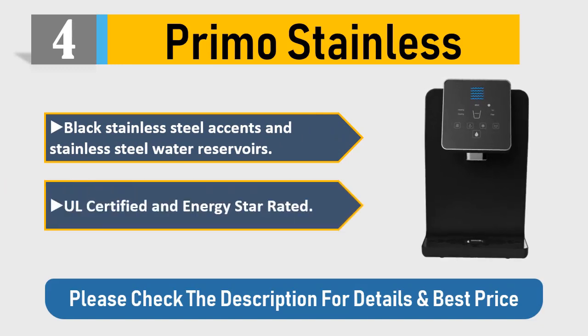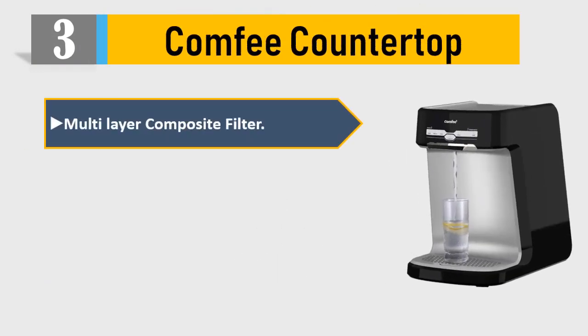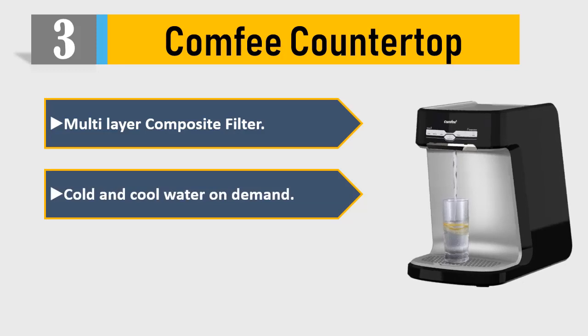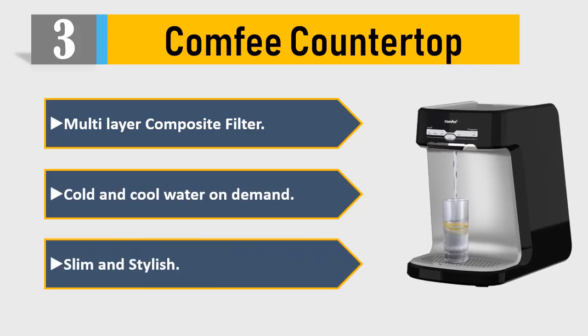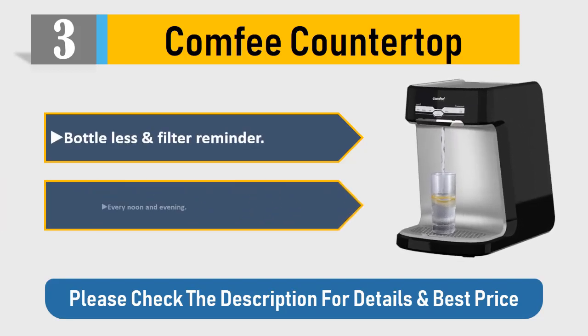All certified and Energy Star rated. Please check the description for details and best price. Number three: Comfy countertop. Multi-layer composite filter, cold and cool water on demand, slim and stylish, bottleless, with a filter reminder every noon and evening.